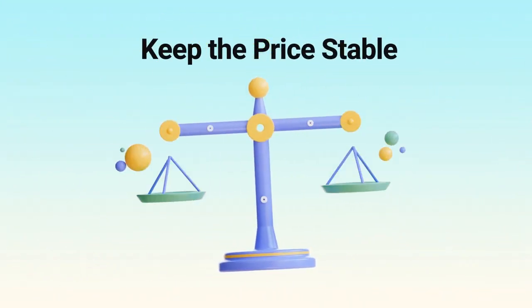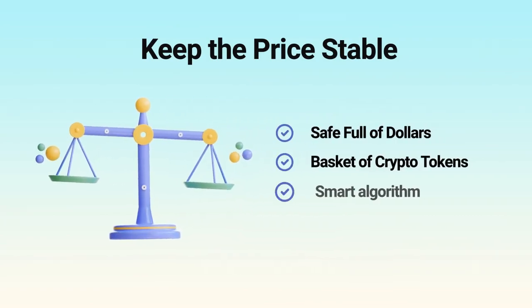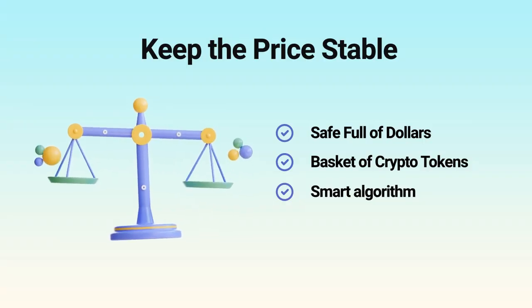Think of it like three ways to keep a price stable: a safe full of dollars, a basket of other tokens, or a smart algorithm trying to balance supply and demand. All aim for one thing: a steady value.